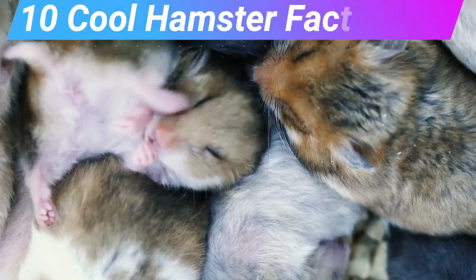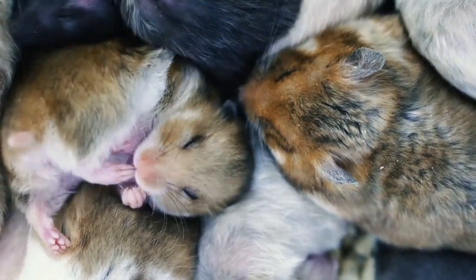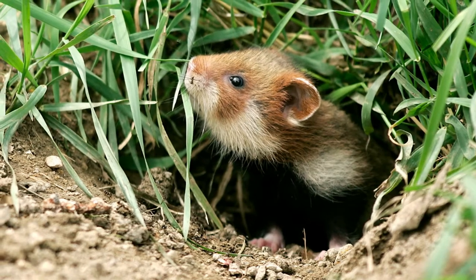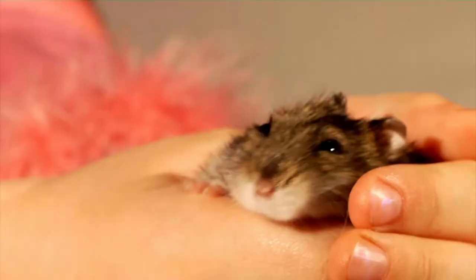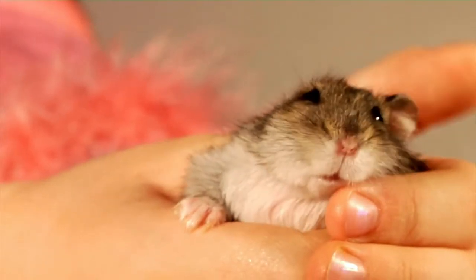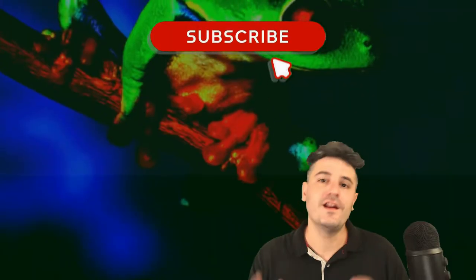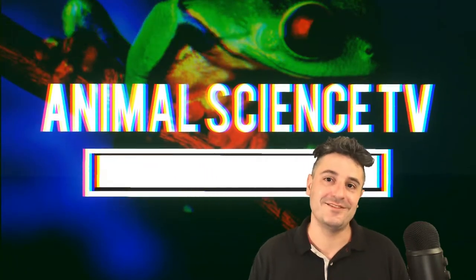Cool hamster facts. Pet hamsters were just recently domesticated in the 1930s and therefore they have nearly identical traits to wild hamsters. Learning how hamsters survive in their natural environment will help you be a better pet owner. Learn all about animals with me on Animal Science TV.